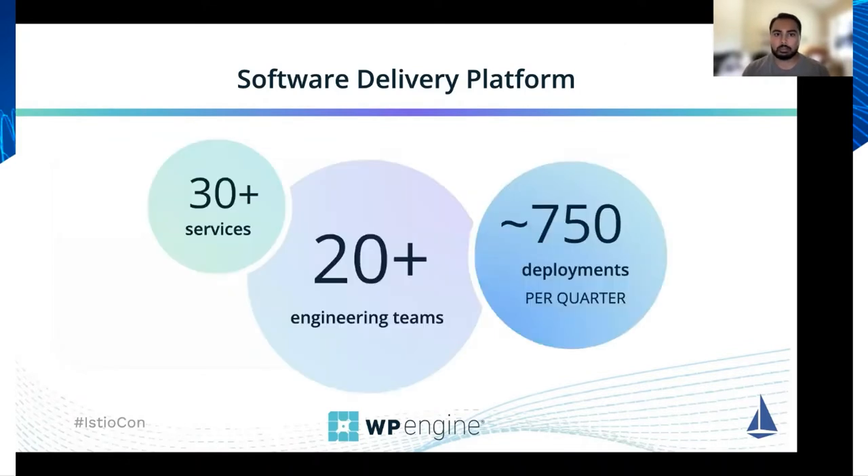Our platform is in early days, but we've seen rapid growth over the past several months. We have over 20 engineering teams using the platform, and the platform is serving over 30 applications that are receiving traffic in production. Just in the past quarter we had over 750 deployments on the platform, and we're seeing this number rapidly grow.